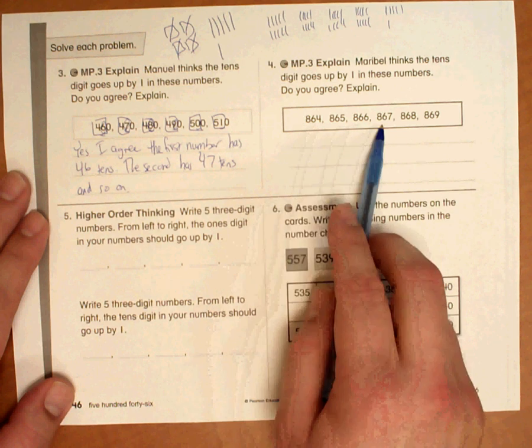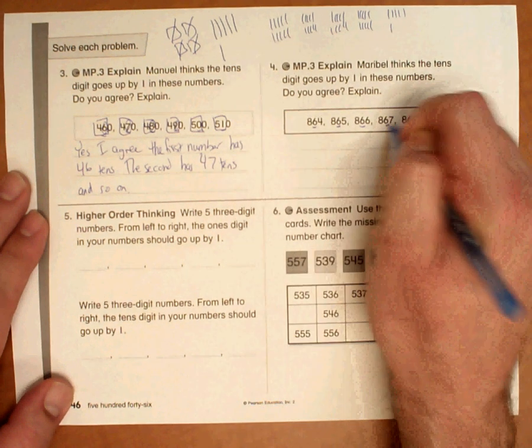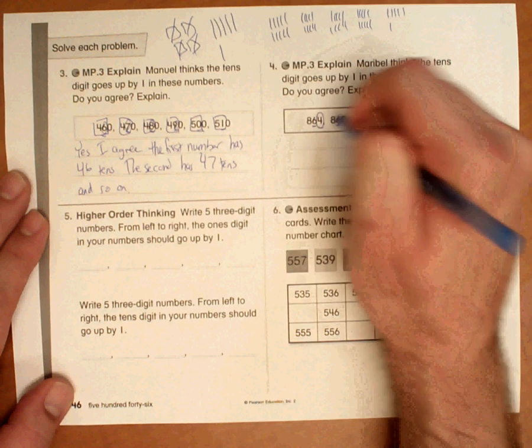The numbers don't look like they're changing by the 10's digit. The 10's digit remains to be a 6. The number that's changing for each of these is in the 1's place.